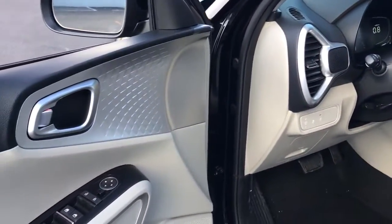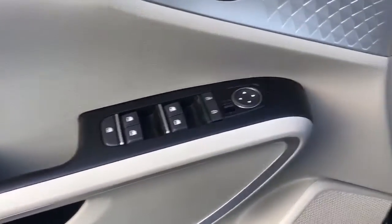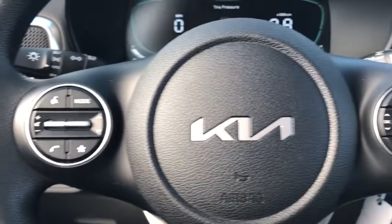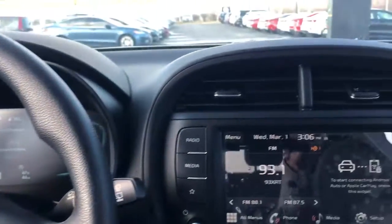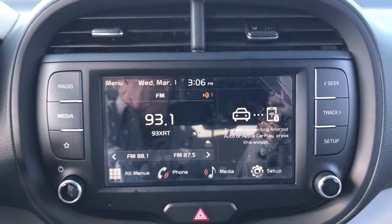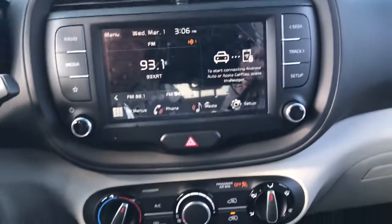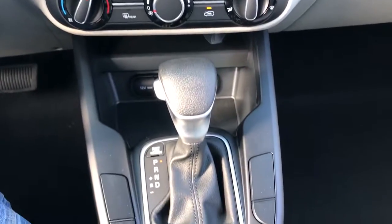These are just some of the great options this vehicle comes with: Apple CarPlay and or Android Auto, keyless entry, alarm, steering wheel audio controls, electronic stability control, intermittent wipers, traction control, passenger vanity mirror, floor mats, and tire pressure monitoring system.